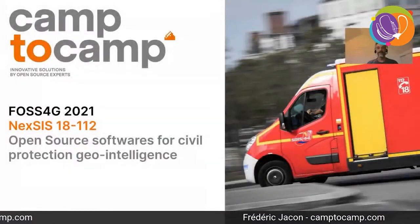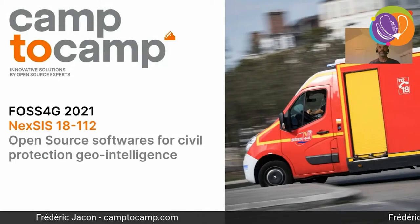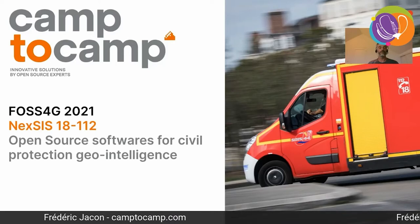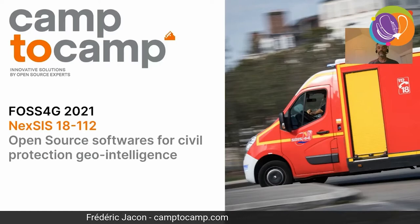Hi everyone, I'm really happy to have the opportunity to present the Nexus project today — a project that we have been working on for the past two years at Camp to Camp. Nexus is a new system designed for the civil protection forces, mainly the firefighters, as you can see on the picture. Nexus is using GIS open source software for civil protection geo intelligence.